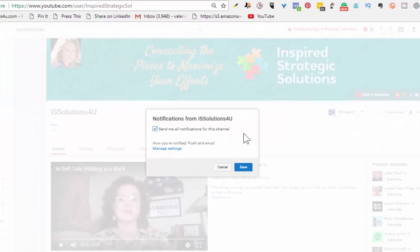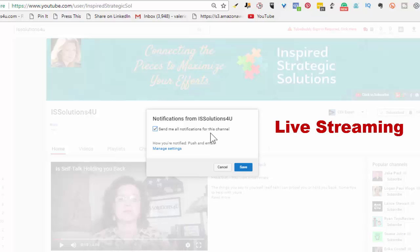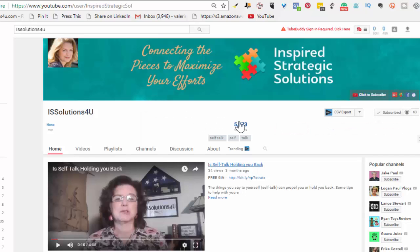Maybe some people that you follow on YouTube do live streams, and you want to be able to be on their live broadcasts when they're actually live. Once you have this set up, you'll be able to do that. I do have some lives that I do on YouTube — not a lot yet, but it's definitely something that will be in the future.